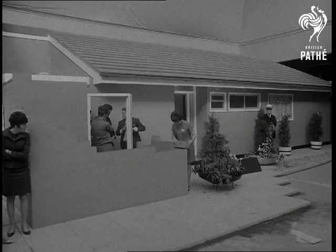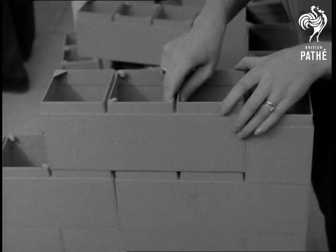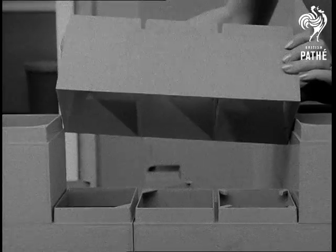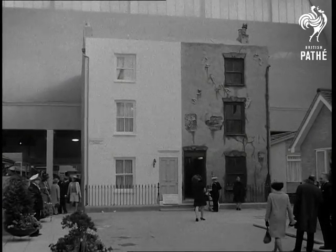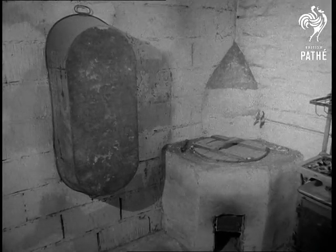Speedy and cheap construction is guaranteed with new plastic bricks. Anyone can slot them together — it's like a full-size kiddies' building outfit. They're filled with cement for permanency. These sort of houses were built to last, though some have lasted longer than others. But it's amazing what can be done with moderate means and plenty of imagination.